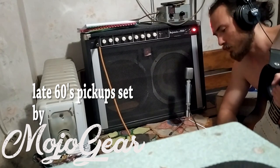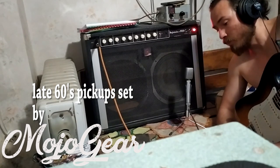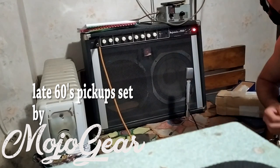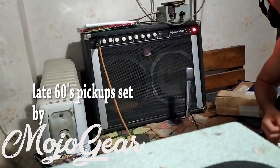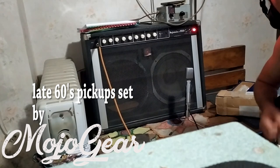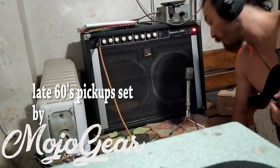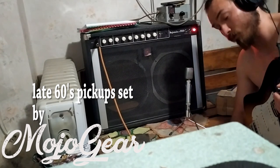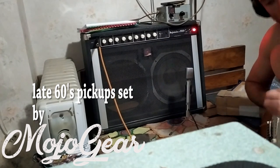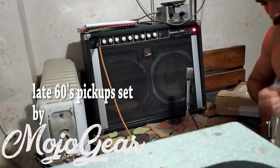I forgot the exact number, but it's something in the green. It's a blackface-based character. I think everything will sound very good on this amp, but this speaker — it's a blackface-based character.